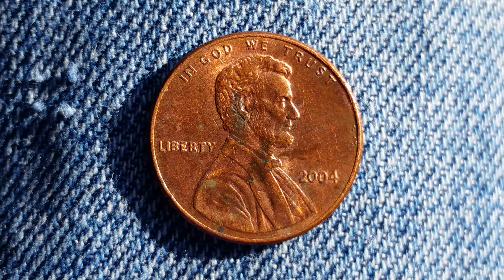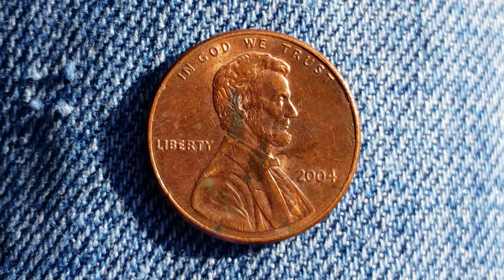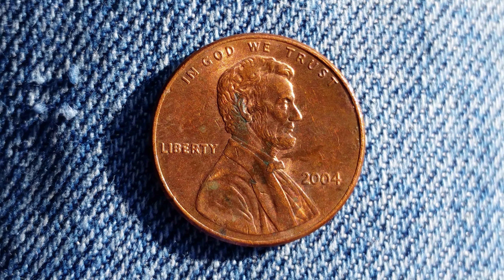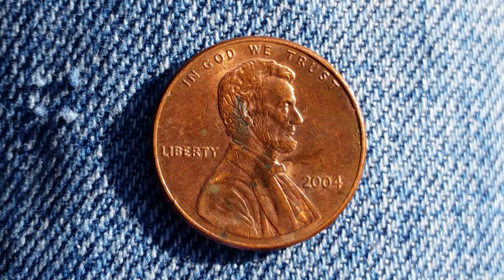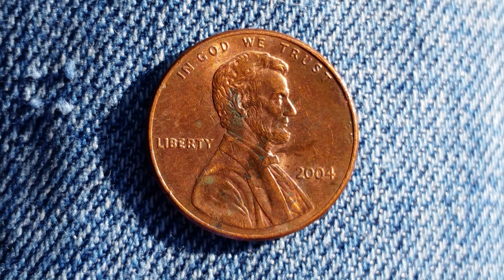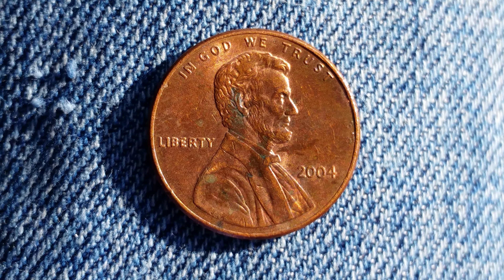3,379,600,000 of these coins were produced, and they're composed of 97.5% zinc and just a thin layer of copper representing 2.5% of the coin.